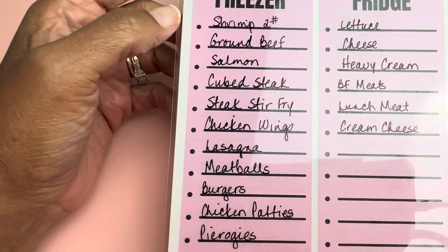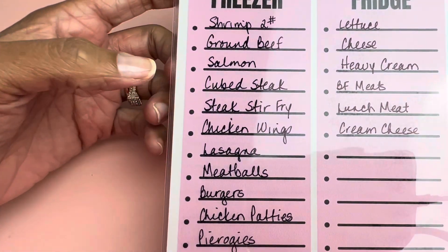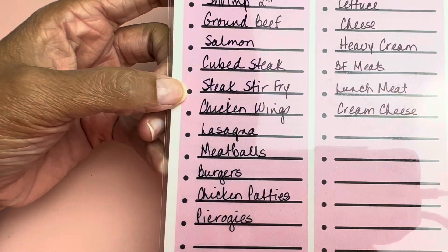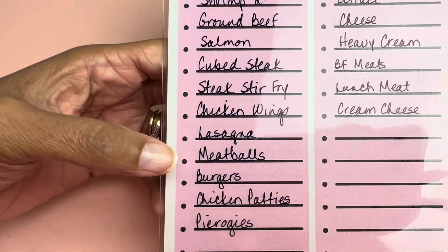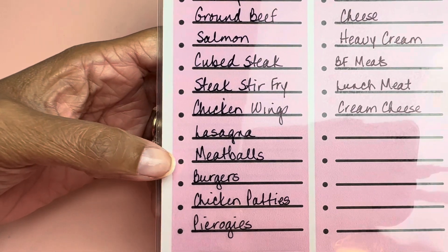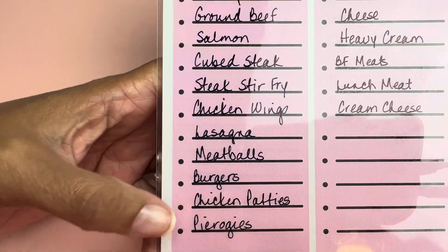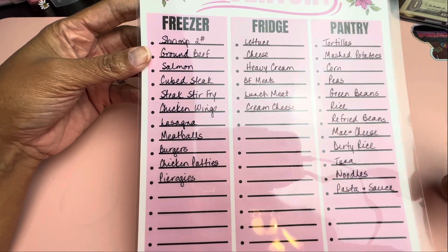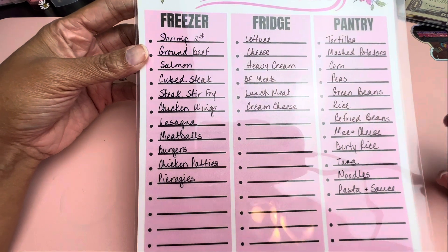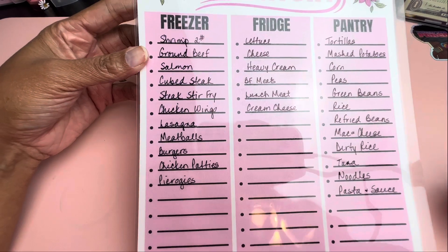I went through my freezer and these are the things I found: some shrimp, some ground beef, some salmon, some cube steak, steak for stir fry, a big package of chicken wings, a really big frozen lasagna, some meatballs, some hamburger patties, chicken patties, and pierogies. I probably had more stuff than that but I try to only write down stuff I can utilize for dinner, because dinner is pretty much the only thing that I meal plan for.